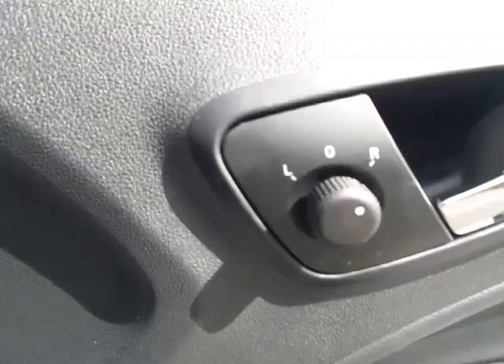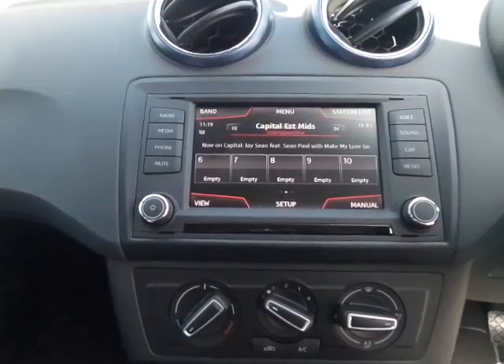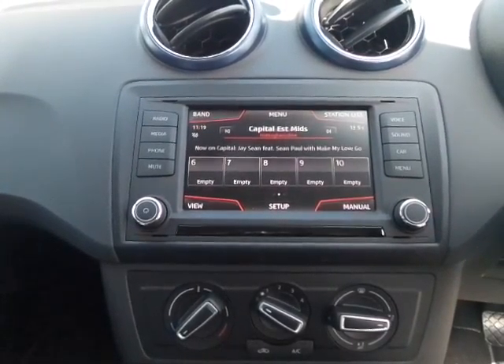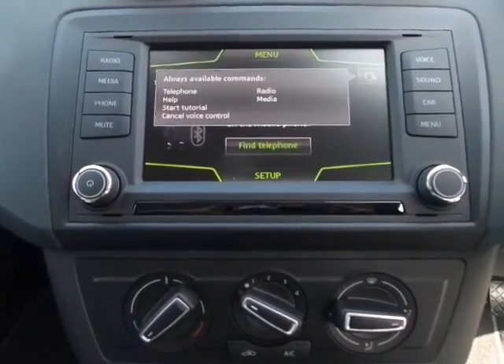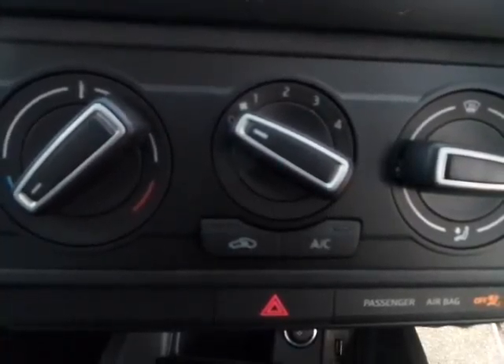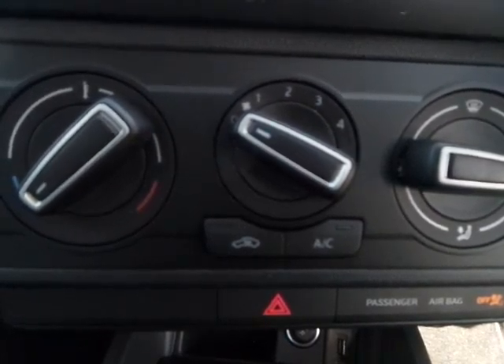The car has electric front windows and electric door mirrors. A very neat in-car entertainment system which includes radio, Bluetooth connection and voice control. The car also has air conditioning for that extra comfort on hot sunny days.